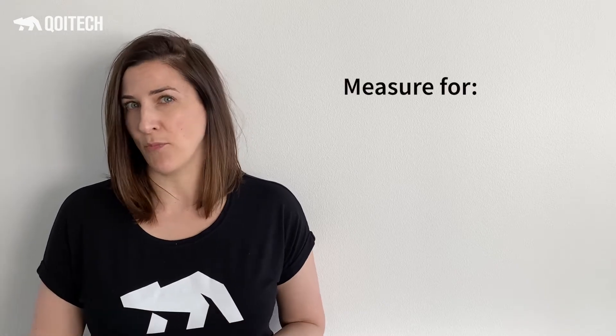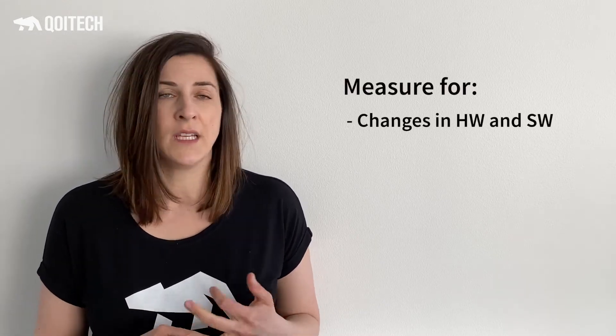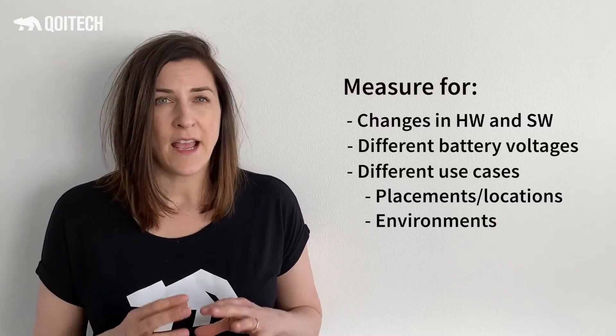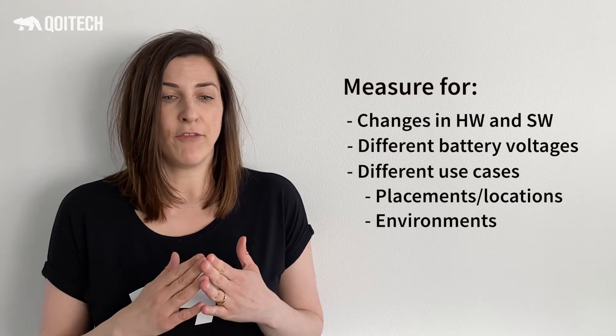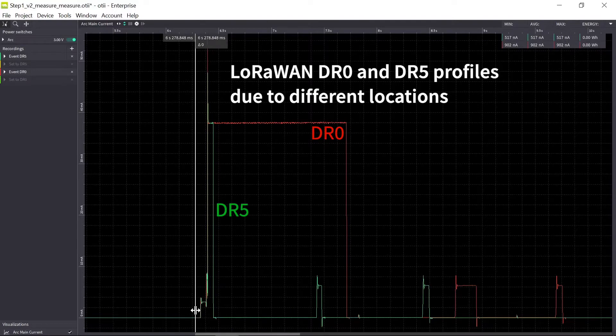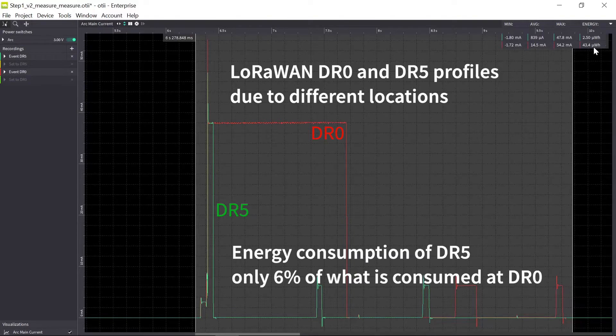Measure for everything that you are doing when it comes to changes in your product development. If you're doing changes in hardware or software, measure for different battery voltages, different use cases, different locations. For example, if your IoT product is supposed to be placed somewhere far from the gateway or base station, or in cold or warm weather, that will make a huge difference in how its energy consumption profile looks.